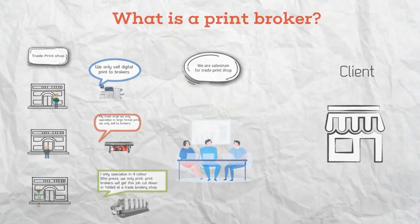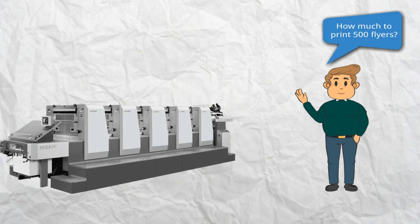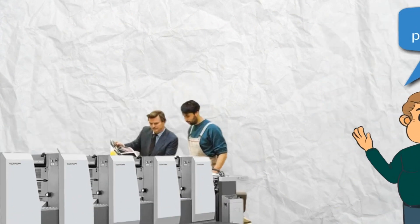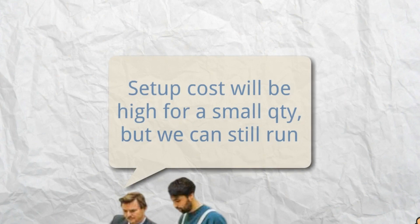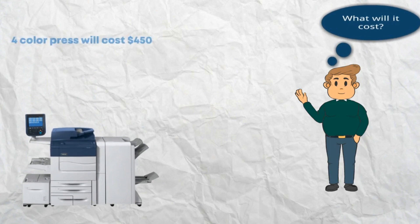As an example, let's say a client approaches you with a request for 500 copies of a flyer, but the printer you currently work with only has a four-color press. In such a situation, fulfilling the order with them may not be cost-effective.